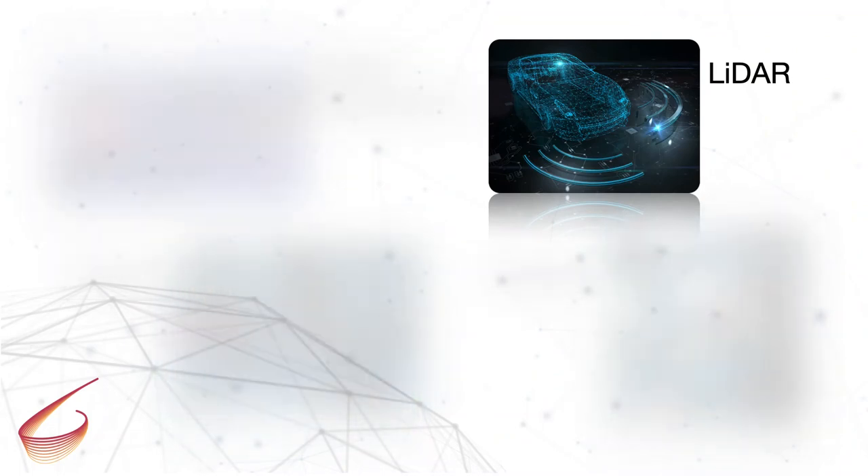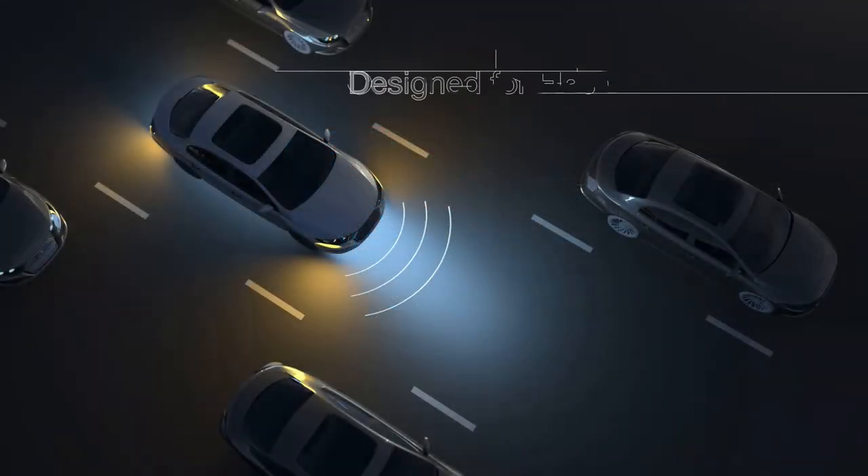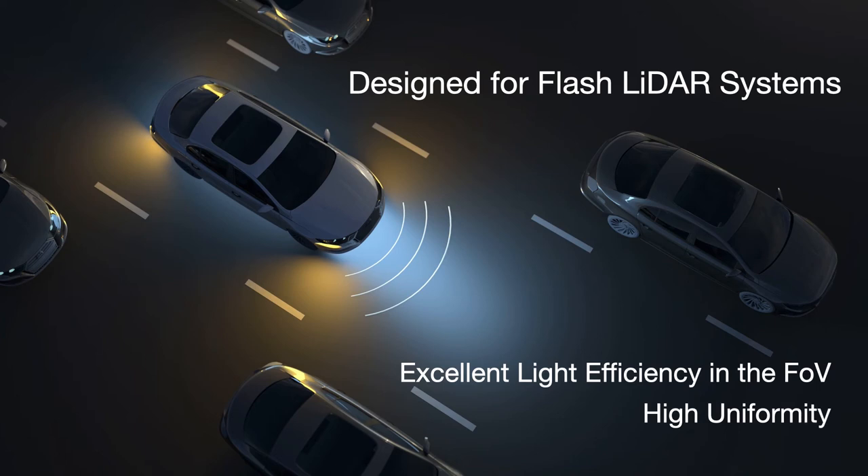LiDAR is emerging as a key technology in advanced driver assist systems. Flash LiDAR is a type of LiDAR quickly becoming more popular due to its low cost and device simplicity. It uses a strong infrared beam to illuminate a specific field of view. BrightView's microlens arrays are engineered to maximize the light in the desired field of view with high uniformity.